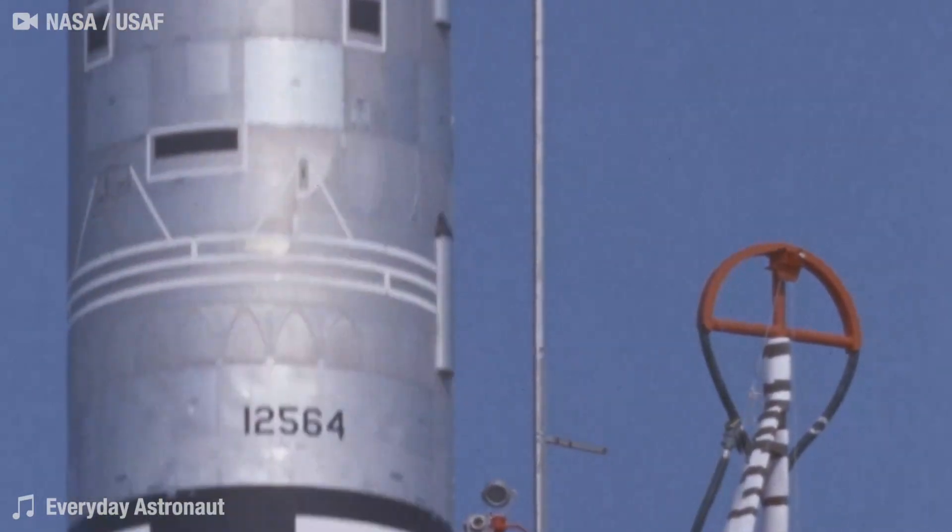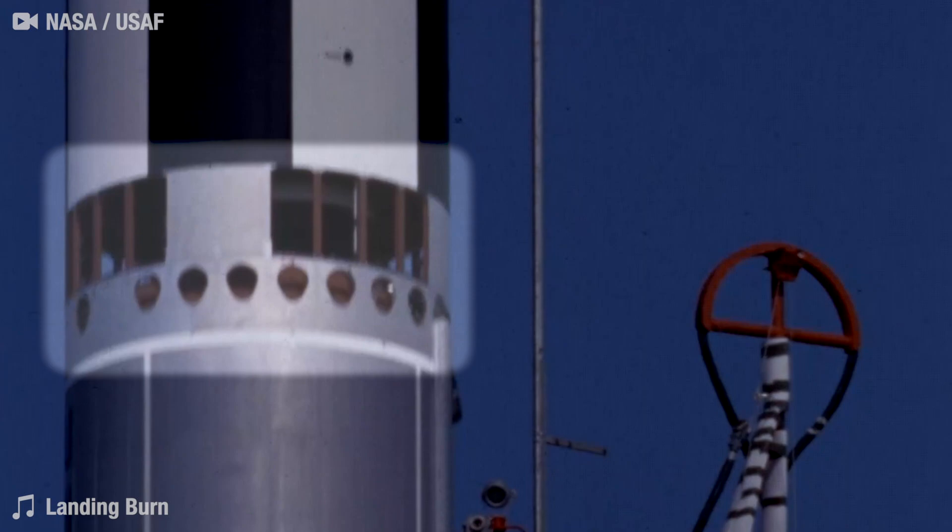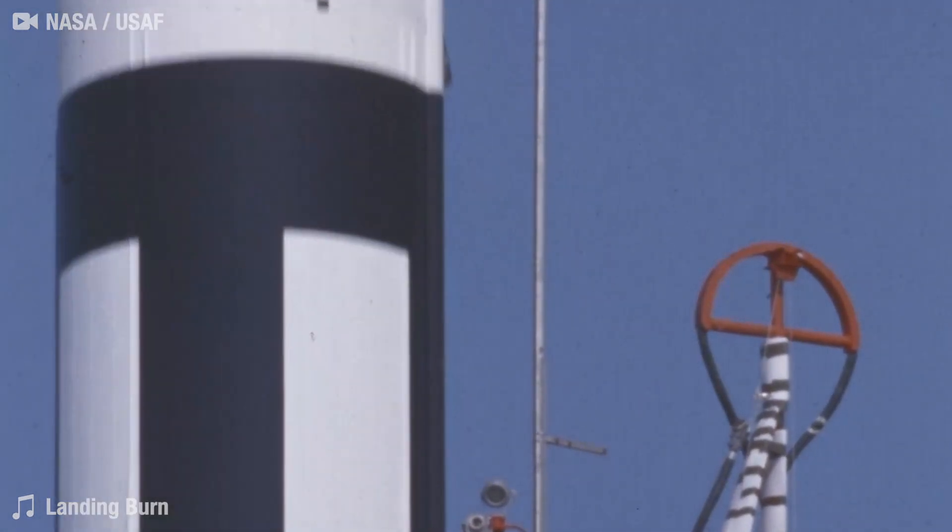The Titan rocket family is known for its use of hot staging, which involves firing a stage while it's still attached to the one beneath it. This is much like what SpaceX is planning to do with Starship. All systems functioned as planned as the instrumented payload sped downrange.